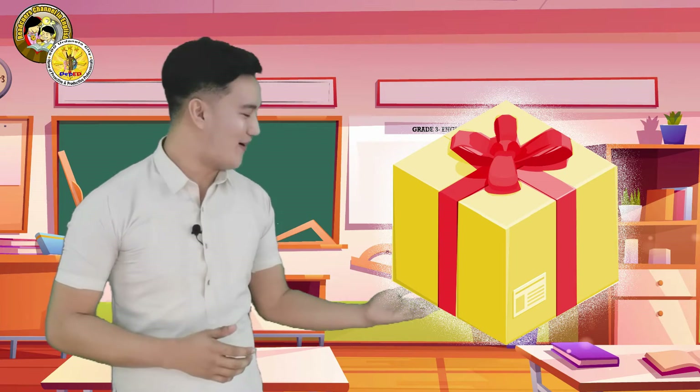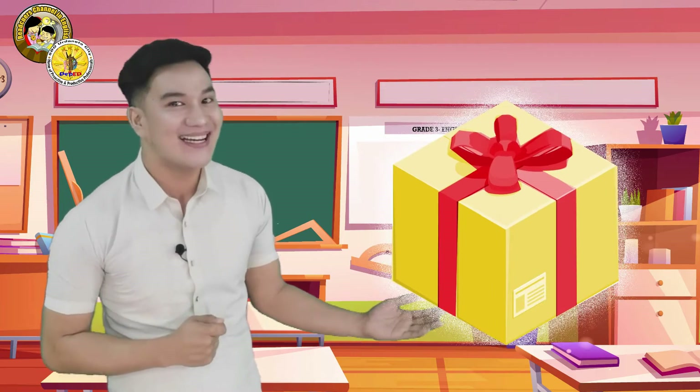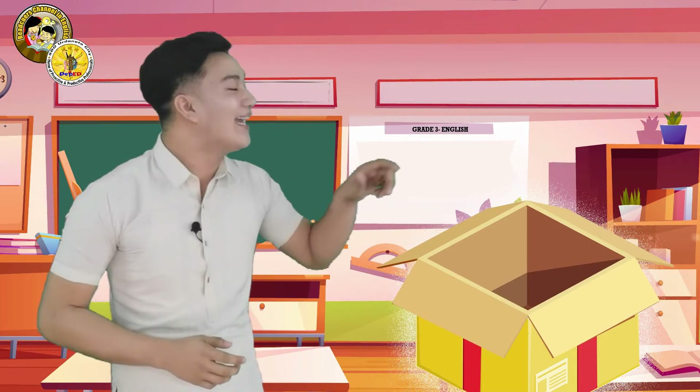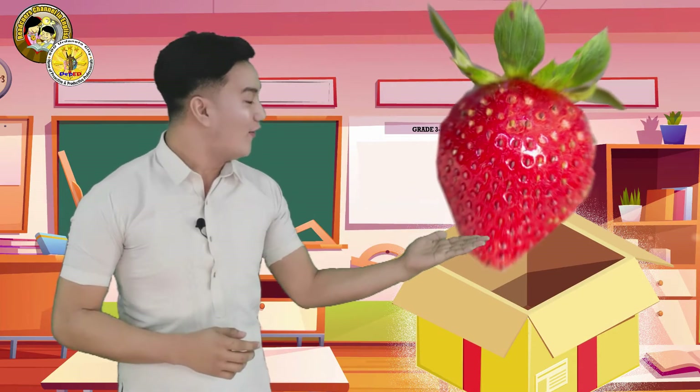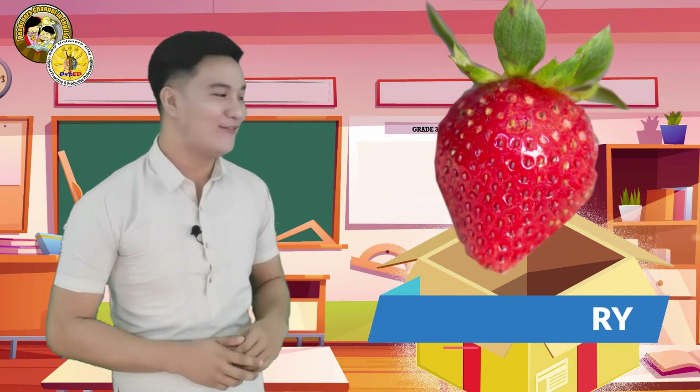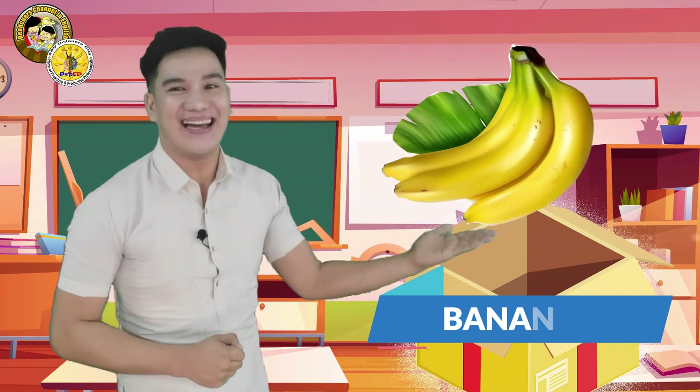Now let us take a peek at the second box. Are you excited to open this box and see what's inside? Let's open it. In this box, I have a strawberry. I also have a banana.